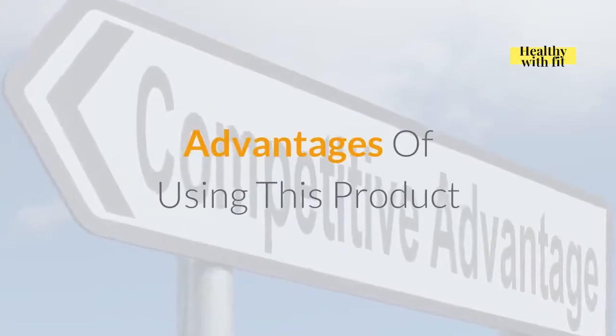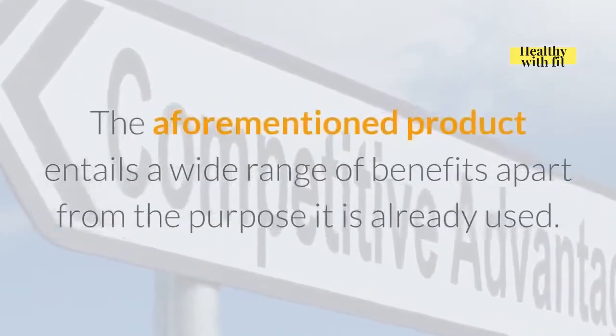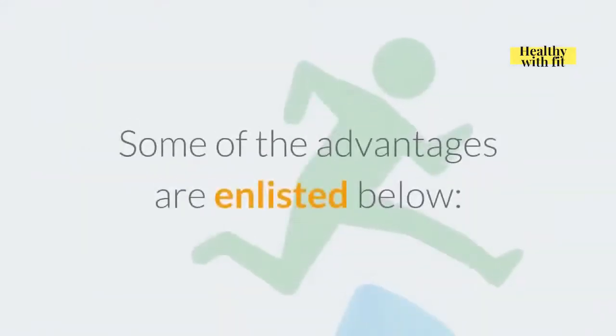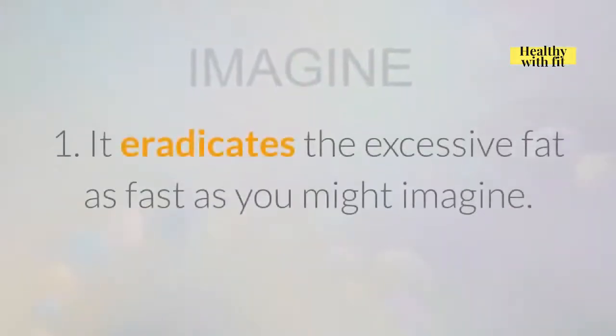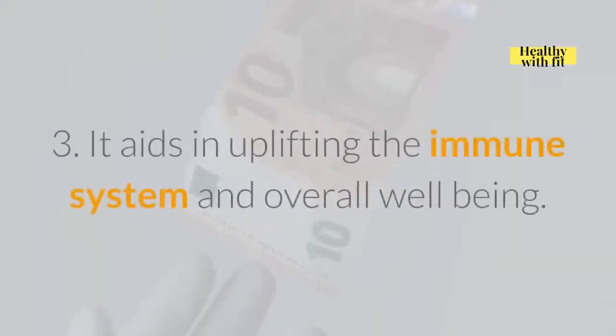Advantages of using this product. The aforementioned product entails a wide range of benefits apart from the purpose it has already used for. Some of the advantages are: it eradicates excessive fat as fast as you might imagine; it works at the root level to stimulate fat cells and keep deactivated hormones working; and it aids in uplifting the immune system and overall well-being.